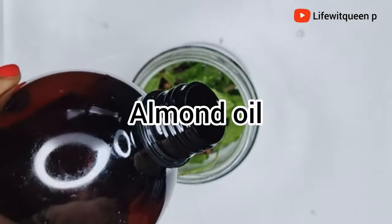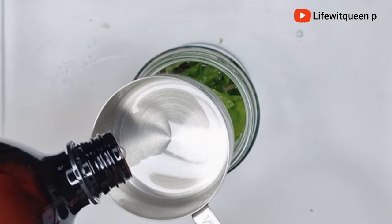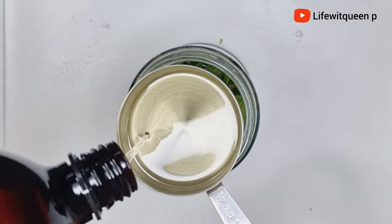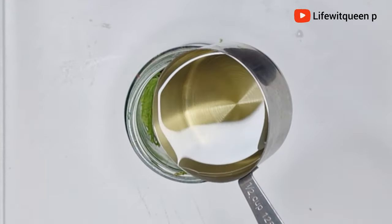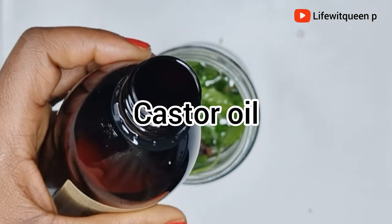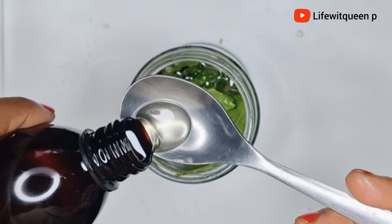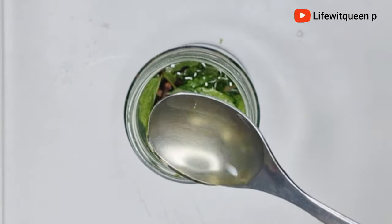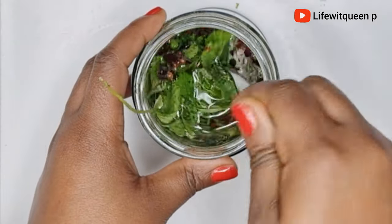The next oil I'm going to be adding is almond oil. Almond oil is also a great choice for thin to fine hair — it can make your hair stronger and less prone to split ends, and it contains vitamin E. I'm going to be adding one cup of almond oil. I'm also going to be adding one tablespoon of castor oil, which promotes hair growth, strengthens your hair, and nourishes your scalp. Add any oil that works best for your hair type.